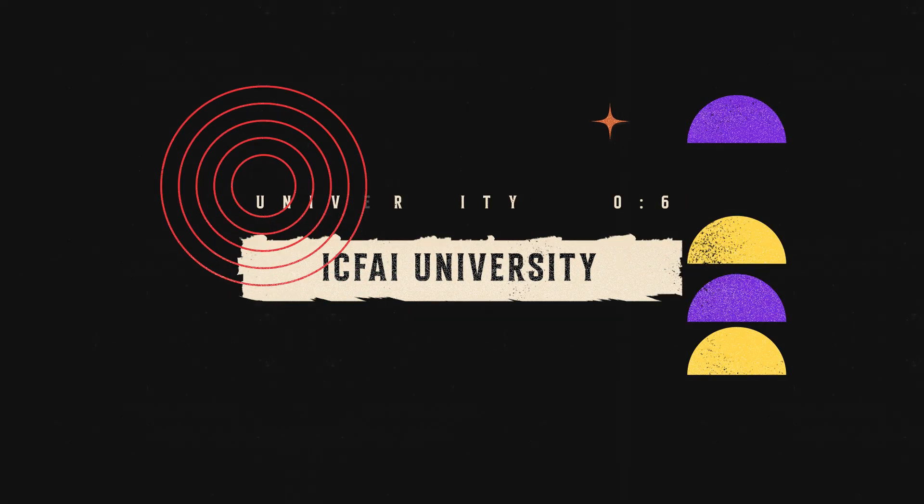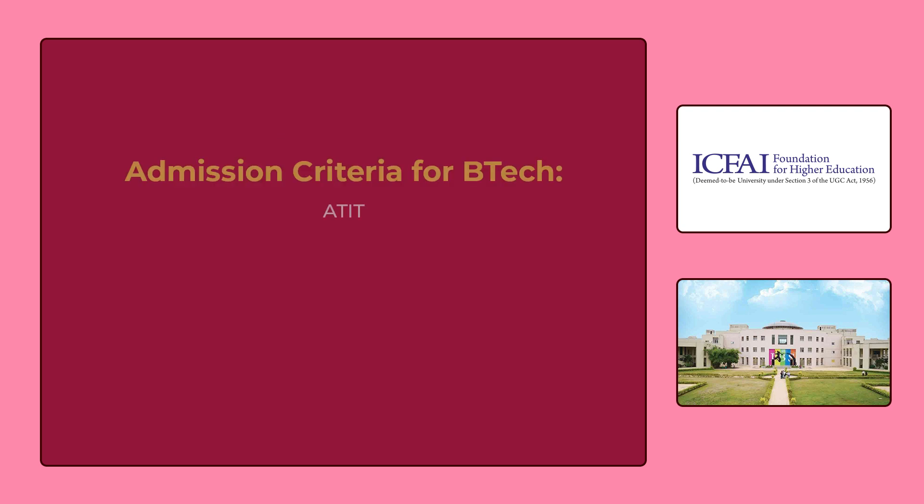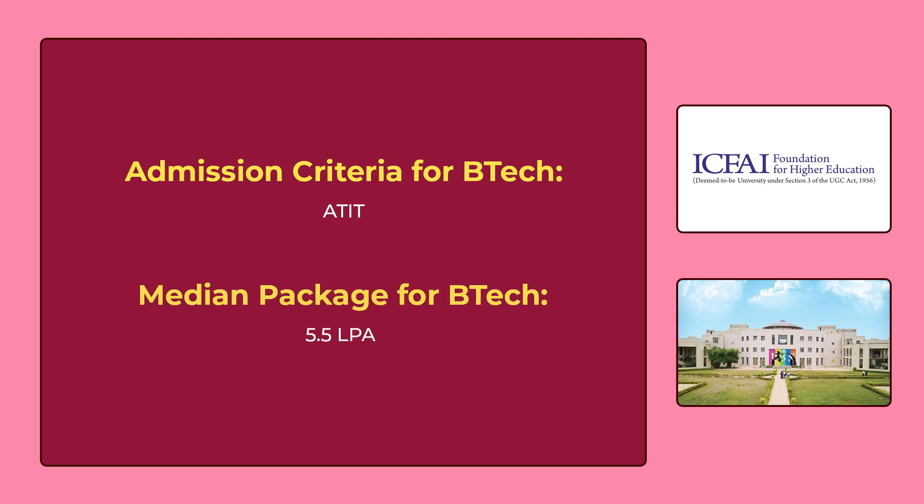The 6th university in our list is ICFAI University Hyderabad. You can see the various B.Tech CSE courses offered by ICFAI University on the screen. To get admission for these courses, you have to give the ATAT exam, which is the university's own entrance exam. The median package for B.Tech is 5,50,000 per annum.